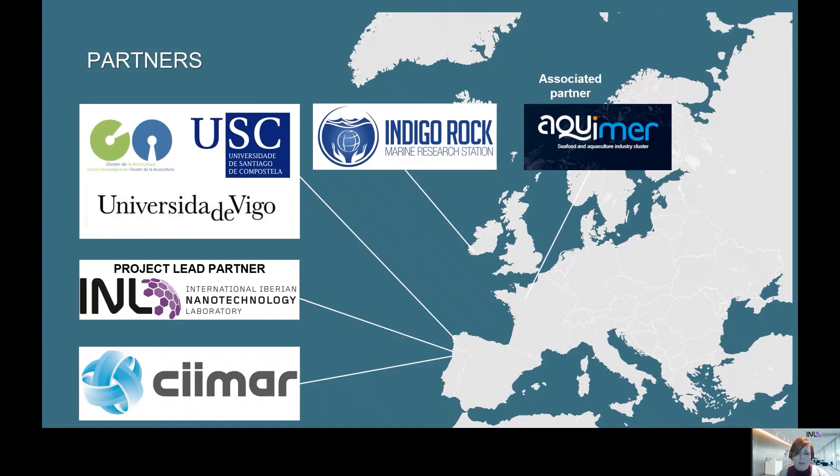In this project, we have partners from Portugal, Spain, and Ireland. From Portugal, we have INL, which is the project leader, and CIMAR. From Spain, we have from Galicia the University of Vigo Cluster of Aquaculture and University of Santiago de Compostela. From Ireland, we have Indigo Rock Marine Research Station. We also have an associate partner, Aquimer, which is a pole of aquaculture in France.